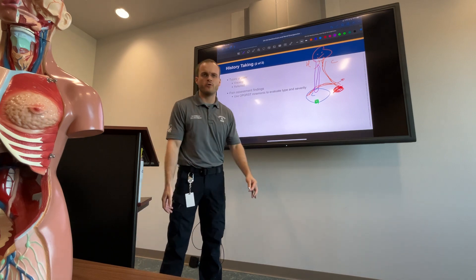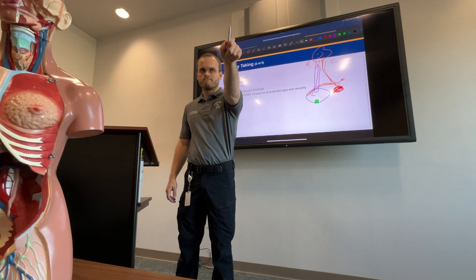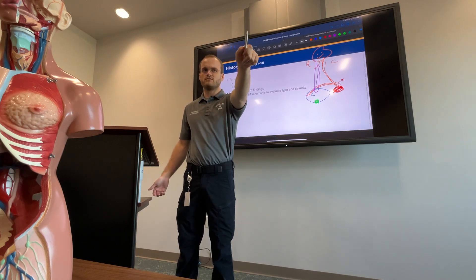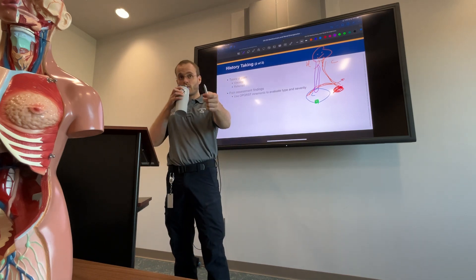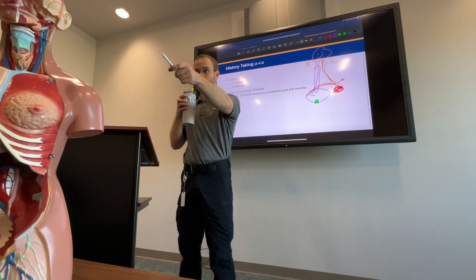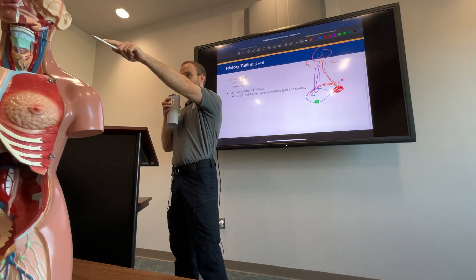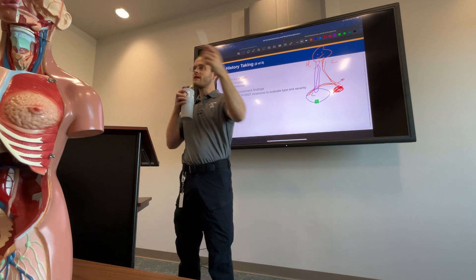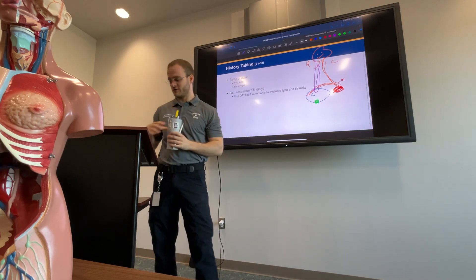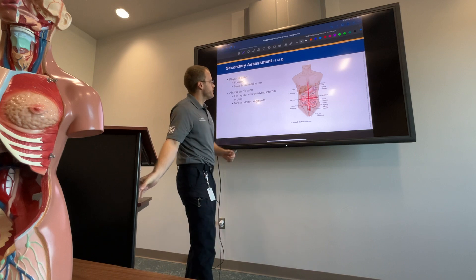Let's go around the room on OPQRST: O is onset, P is provocation — what makes it better or worse — Q is quality, R is radiation, S is severity on a scale of zero to ten, not one to ten, and T is time. Good — we had just enough students to cover all of them.